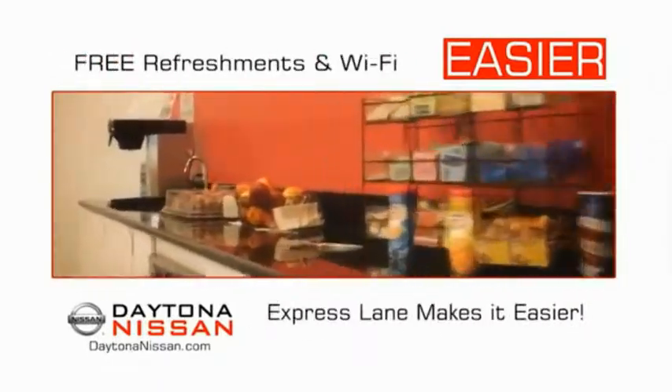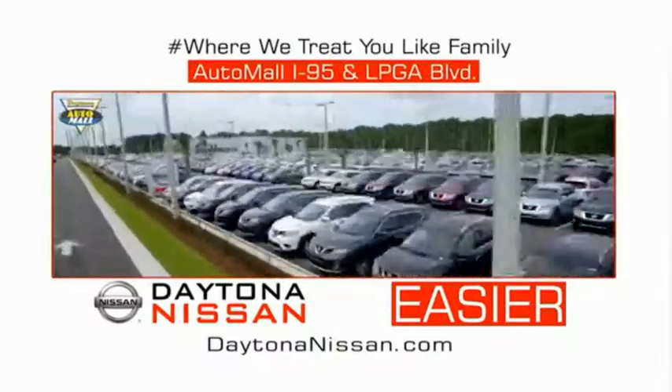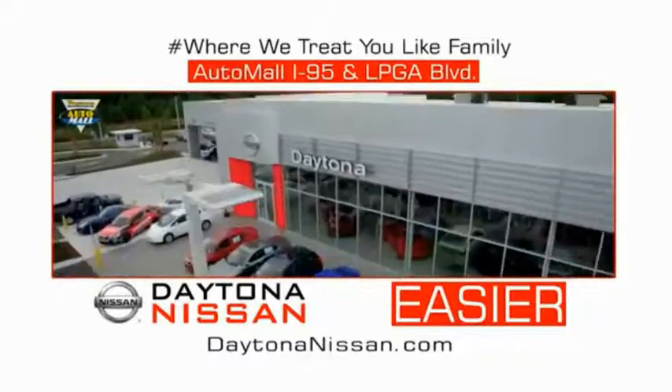Easy to enjoy free refreshments and Wi-Fi while the kids play. Waiting is quick and easy. Come check out the all-new Daytona Nissan just under the big flag at the Auto Mall, I-95 at LPGA Boulevard. Make your move to Daytona Nissan — it's easy.